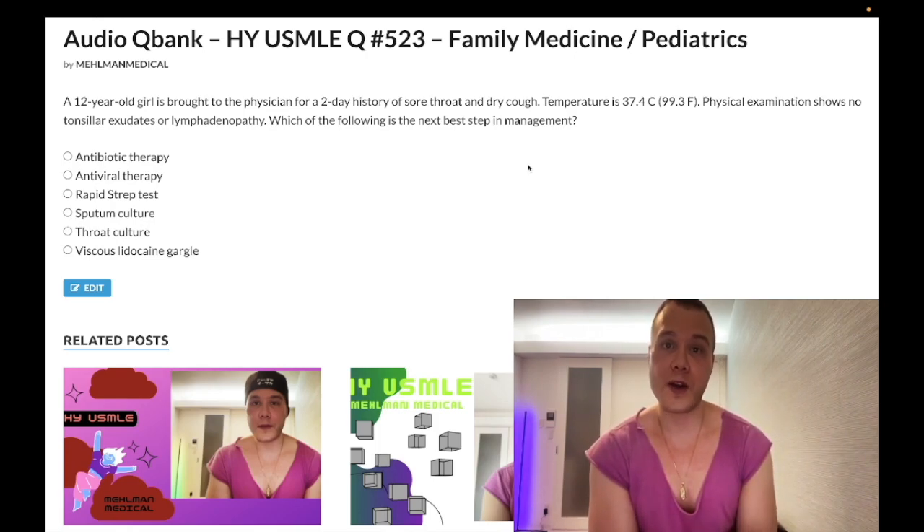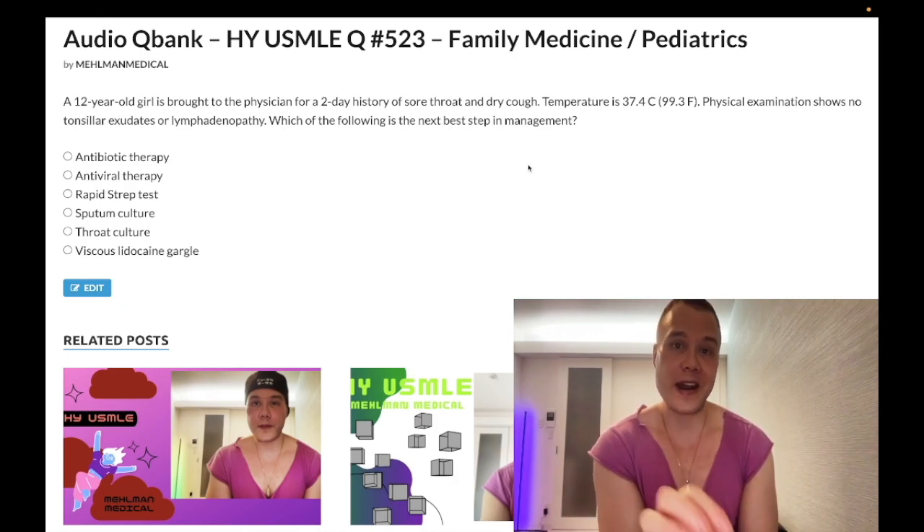The more points you have, the more likely you are to be bacterial; fewer points, the more likely you are to be viral. Your four points are: number one, fever — 38°C or 100.4°F or greater, that's one point. Number two, tonsillar exudates. Number three, lymphadenopathy, usually cervical. Number four, absence of cough — not cough. So if you have a cough, that's zero points; if you have no cough, that's one point.